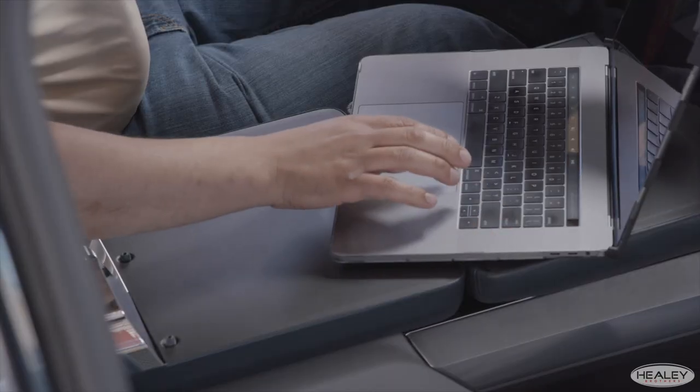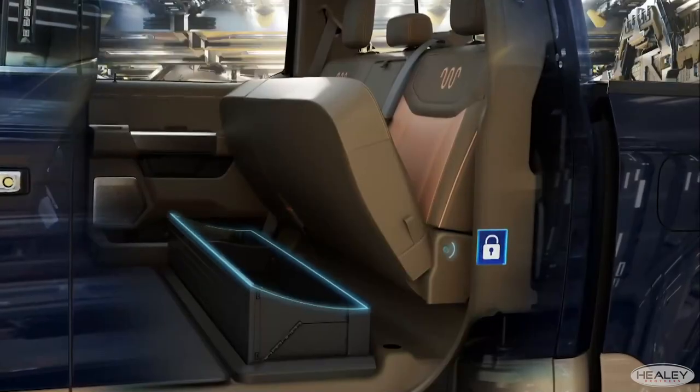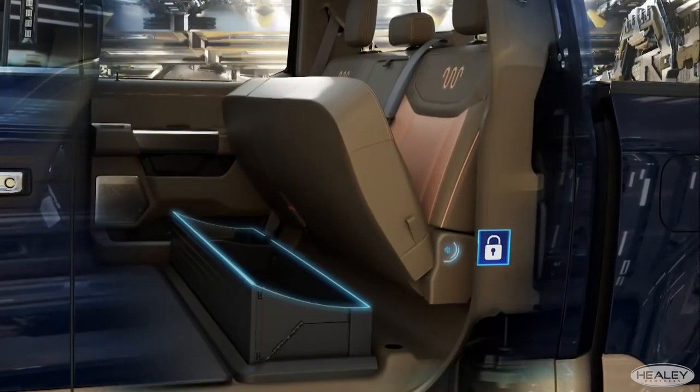The interior is not only loaded with technology, but with comfort and convenience as well. Inside you'll find a work surface, available max reclined seats that go nearly 180 degrees flat, and available rear under seat lockable storage.